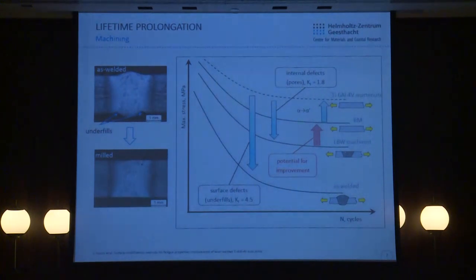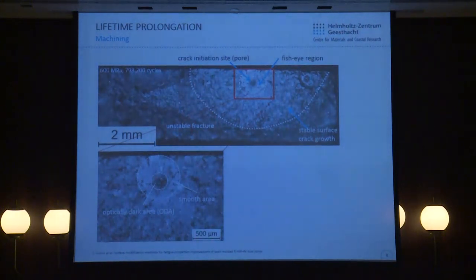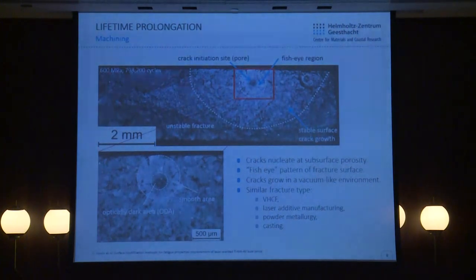The S-N curve of machined joints is located slightly lower than that of the base material, which opens a gap for potential improvement. The aim is to increase the fatigue limit of the machined joint up to the base material level. We took a close look at the fracture surface and with high magnification observed a typical fish-eye pattern due to internal crack initiation. All machined joints fractured from internal pores — the inevitable result of laser welding. Fish-eye morphology normally consists of an optically dark area with rough morphology and a smooth area surrounding it.